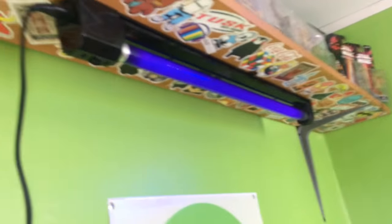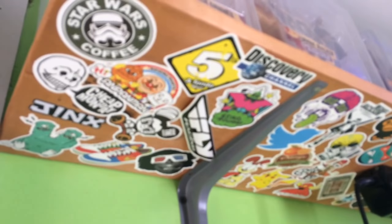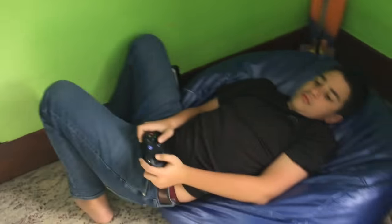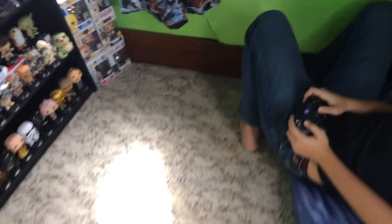We pretty much live in this room for the most part. I'll probably try and get another video here soon, because we haven't uploaded much, but we'll see you guys in the next video. Bye.